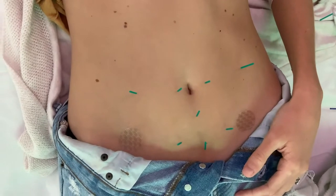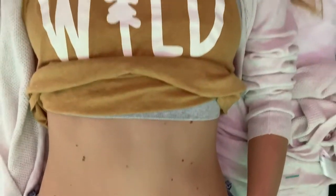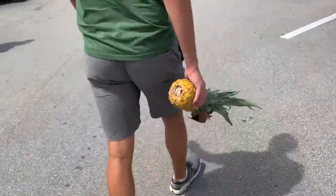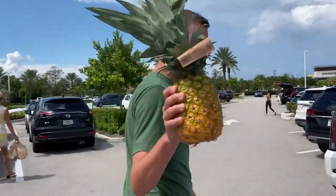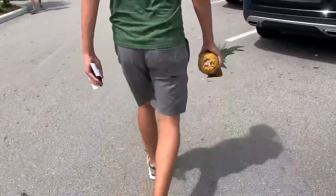I also hopped on the pineapple core train. It's said that pineapple, especially the core, contains an enzyme called bromelain, which is an anti-inflammatory and an anticoagulant. The healthier the blood flow to the uterus, the greater chances of conception.